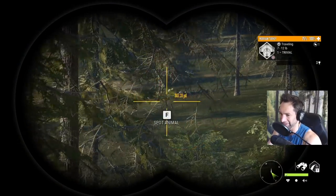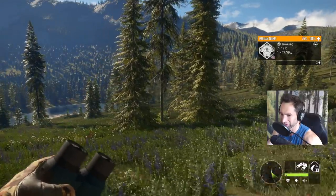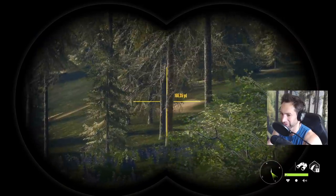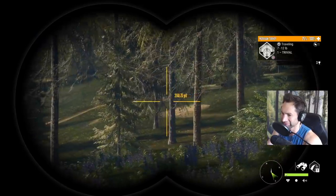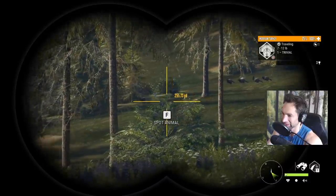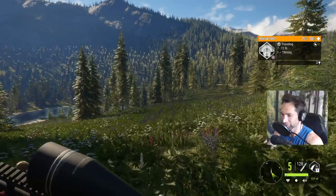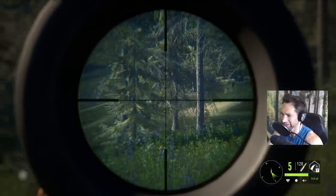It didn't take long before we found some. We got one, two, three, four, five, six, seven hens out there. They're not exactly what we're looking for, but a turkey is a turkey at this point. I wouldn't mind trying to take down a couple of those lighter colored ones out in the middle. That's going to be about a 240-yard shot, so if I can get a little bit closer, I think we can make this happen. We'll zero in for 160 and be holding just a little bit high.